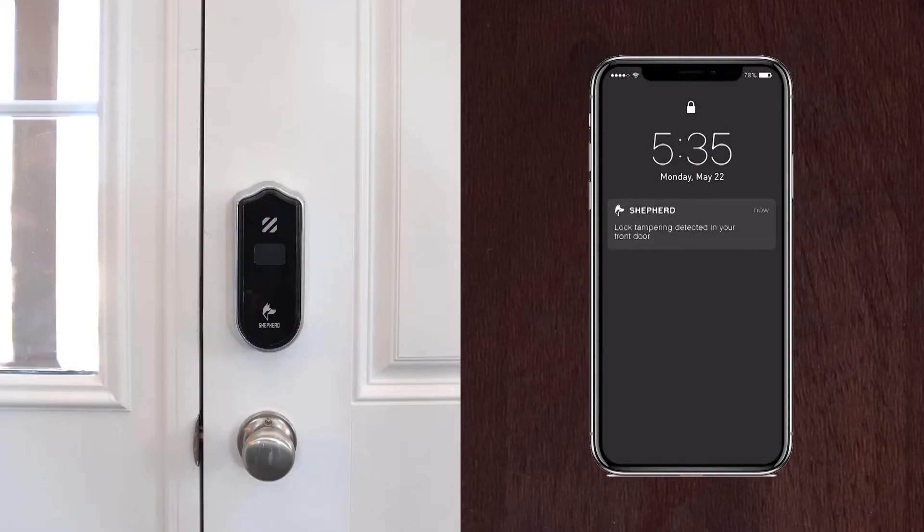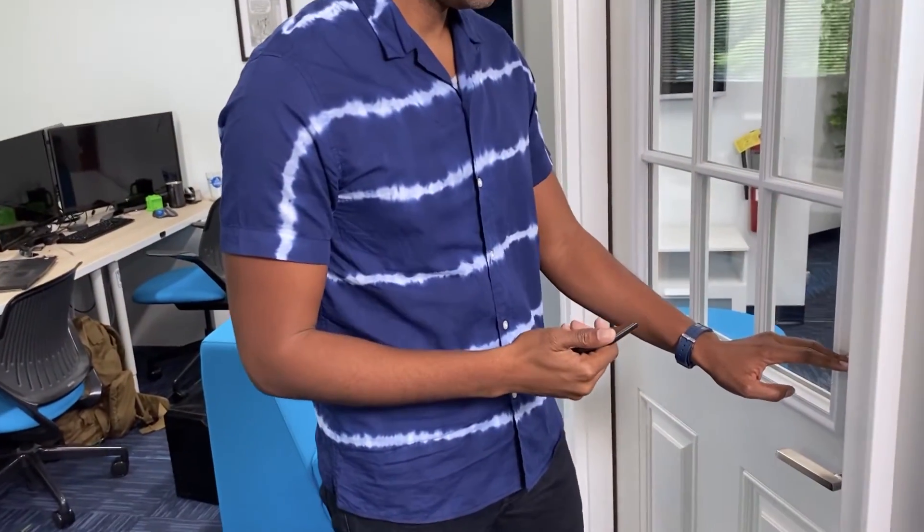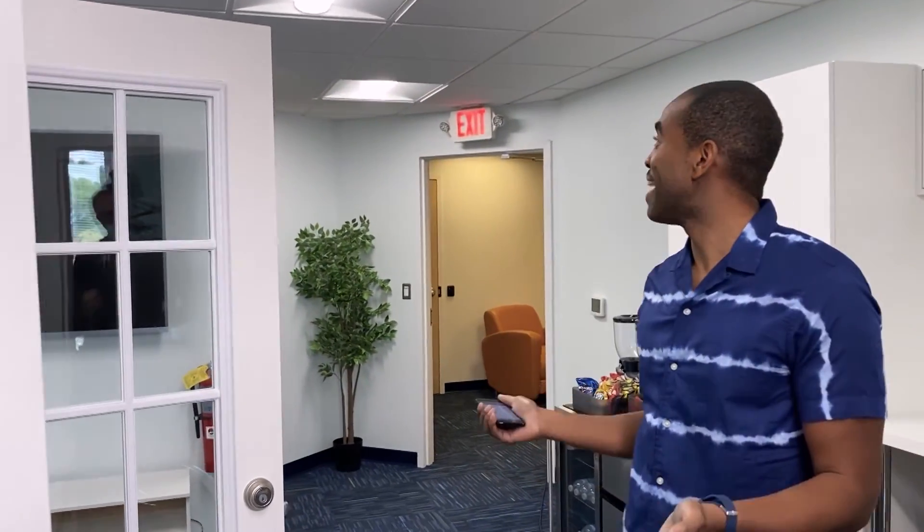The app can alert you if the door is left open, and an auto-freeze function activates if anyone tries to pick or compromise the lock in any way. There we go — now we can go home. It feels so good to be home. Looks just the way that I left it.